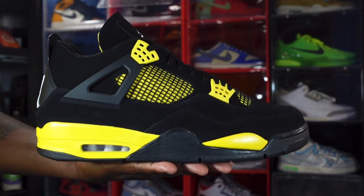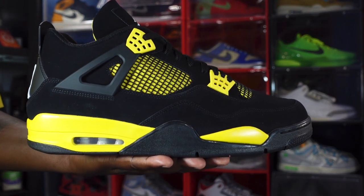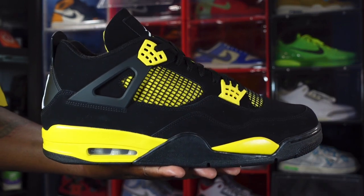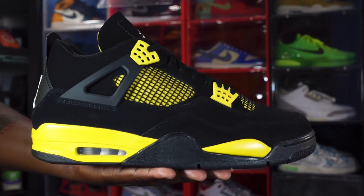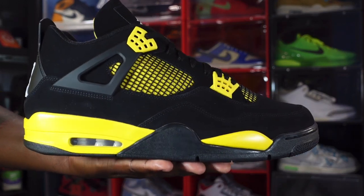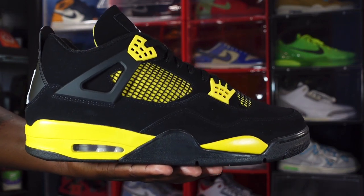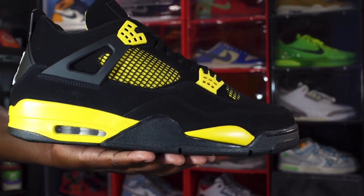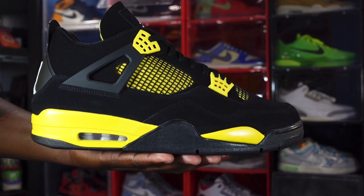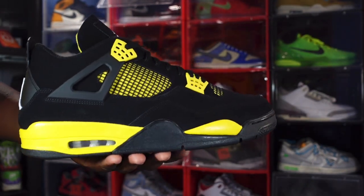Without further ado, let's get into the shoe. We have the Air Jordan Retro 4 Thunder — the big brother or sibling to the Air Jordan Retro 4 Lightning. These originally released back in 2006, then we had a re-release back in 2012. I didn't get them at the time, but when I heard they were releasing again I automatically had to cop.